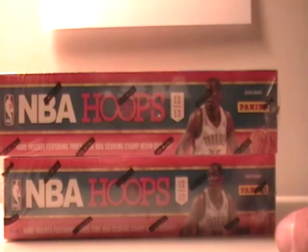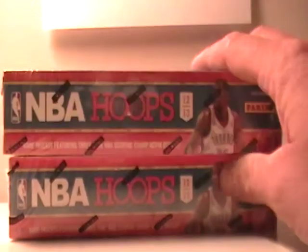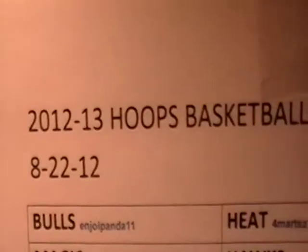They'll be uploaded tomorrow, late afternoon. So we're going to start with the hoops, and it's a two-box break. Here is the break - I'll show you the sheet. 2012-13 Hoops, two-box break.